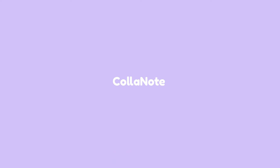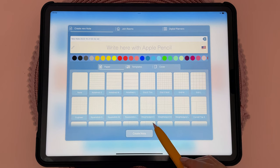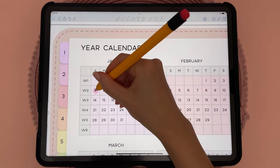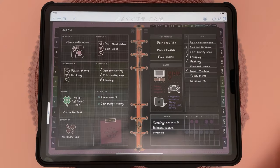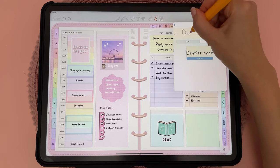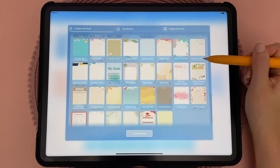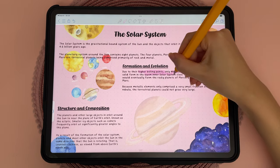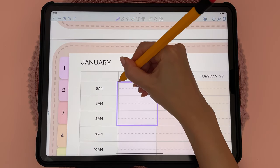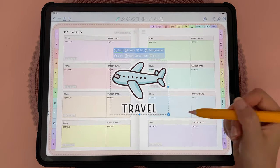I want to mention Collanote because it's one of the few apps that gives you a lot of features for free, and I love that you can create unlimited notebooks without having to upgrade. You have all the essential features in here, and some of my favorites include dark mode which actually turns your page dark as well, not just the app interface. The search function works for handwritten notes, and for note-taking you have note templates, the ability to record audio, and you can collaborate with others. I also like that you can create page hyperlinks, draw shapes using the pen tool, and there's also a small selection of stickers inside the app.